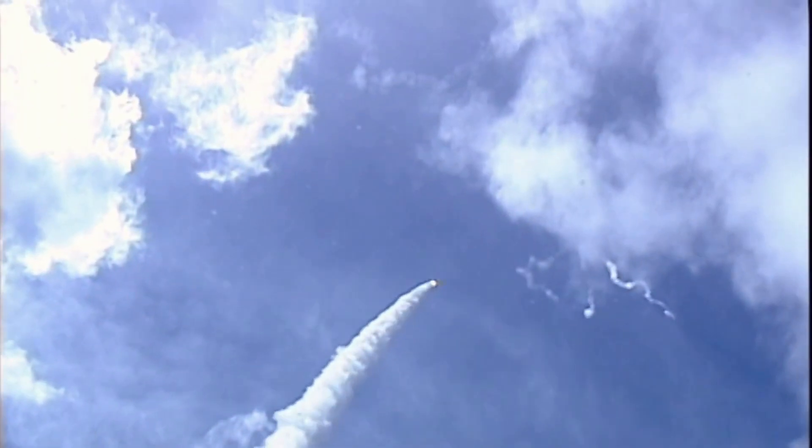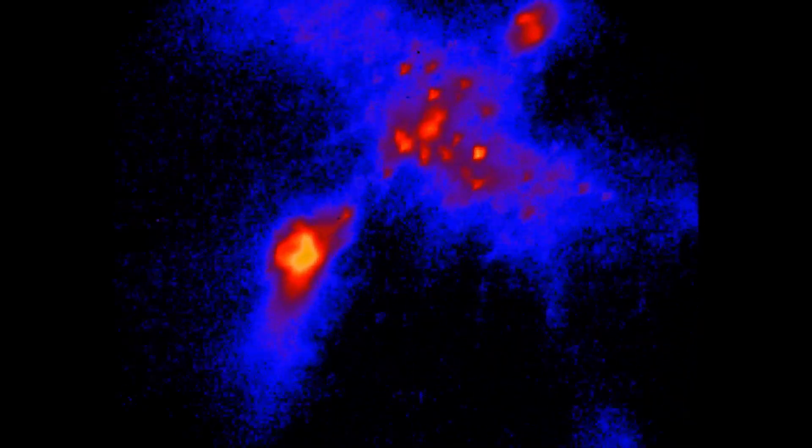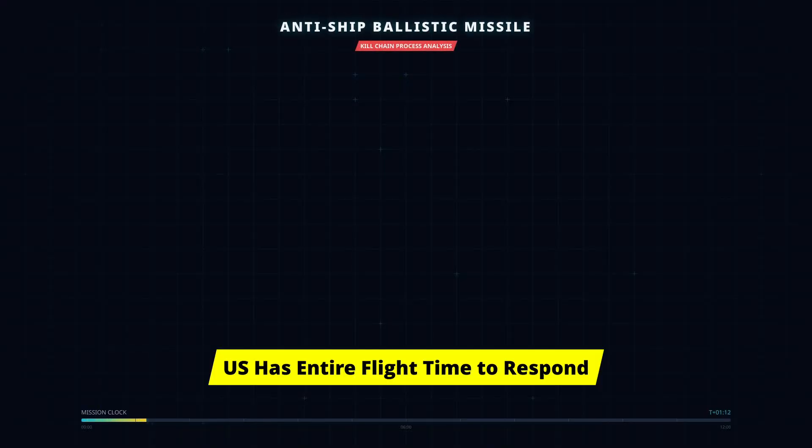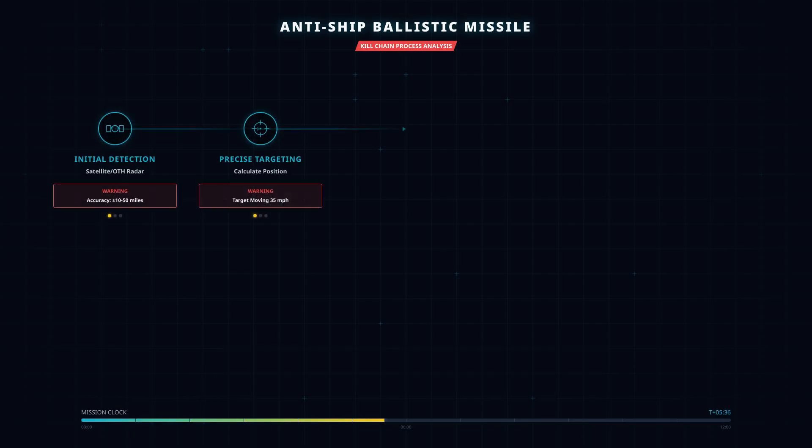That 8-to-12-minute flight time is the fundamental asymmetry. China has to execute a perfect kill chain under contested conditions. The U.S. has the entire flight time to detect, track, maneuver, and engage. One side needs everything to go right. The other side just needs one thing to go wrong.